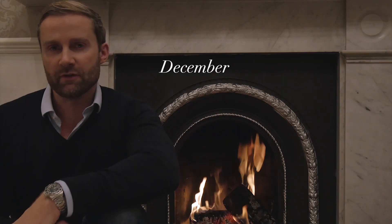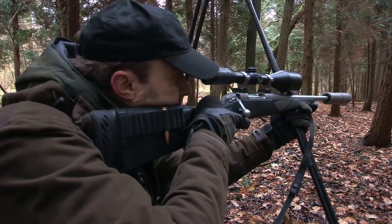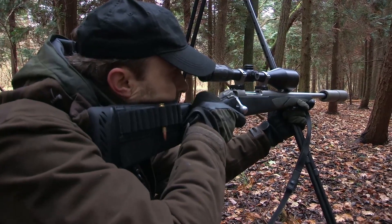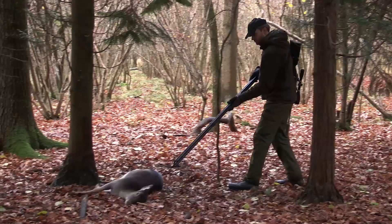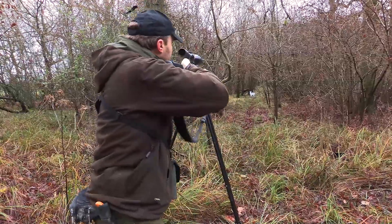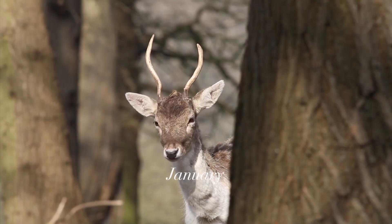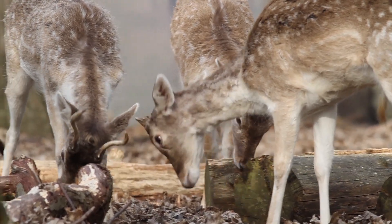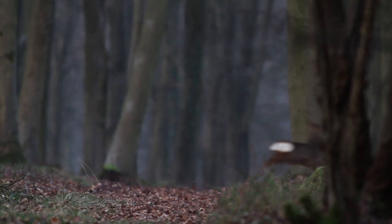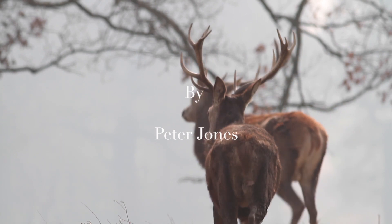It's December and in this month's film we're looking at the need for speed. I've driven the rifle onto the sticks, so it's safety on. There's our shot. Thank you.